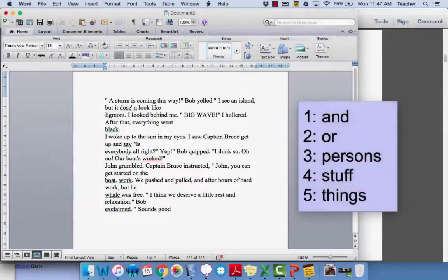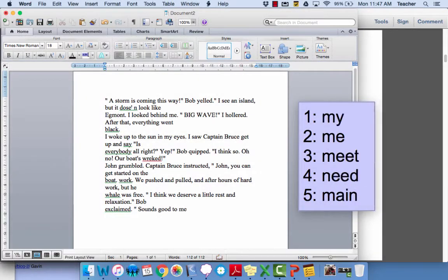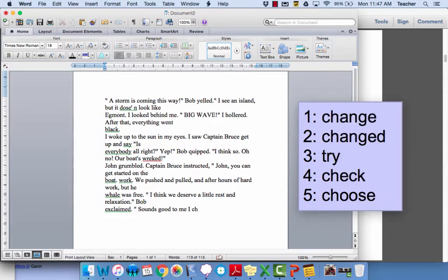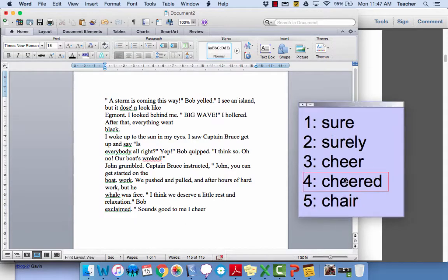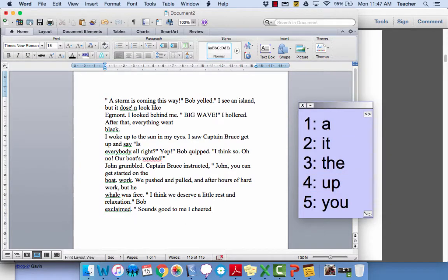Another thing that we've been using in our class for the last two years is Co-writer. What Co-writer does is it's a word prediction program, much like our cell phones these days. So when students go to write certain words, the word will start to show up. I find students who have never been able to write more than a couple of sentences are now writing half a page and they're feeling very good about what they're writing and they're actually excited about writing.